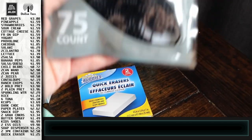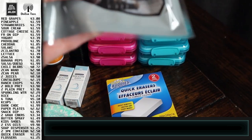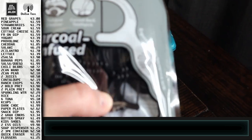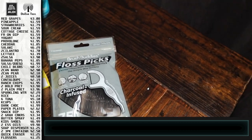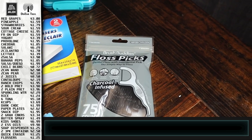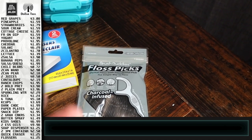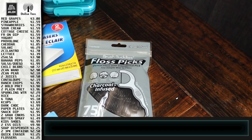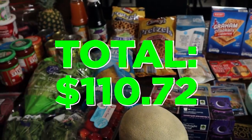I got charcoal-infused floss picks — they look thicker than the thin ones from Dollar Tree, and thickness actually matters for getting between the kids' teeth properly. I might end up ordering Glide, Gum, or Oral-B ones online if these don't work out well. That is the haul, you guys — until we meet again, don't forget life is better together.